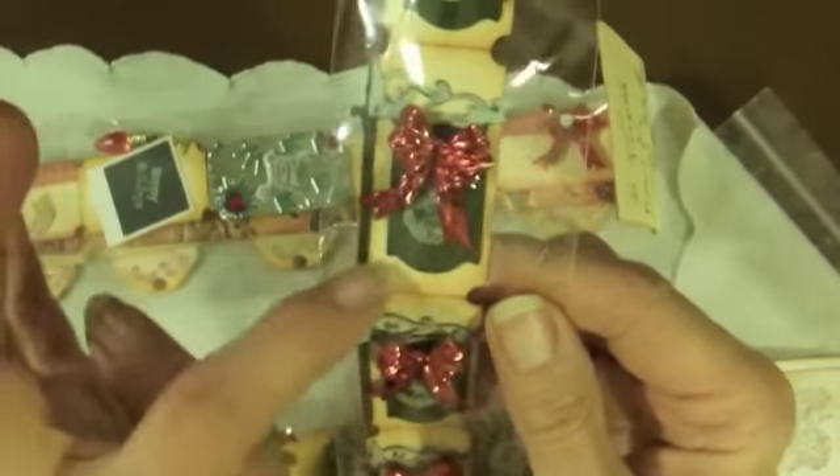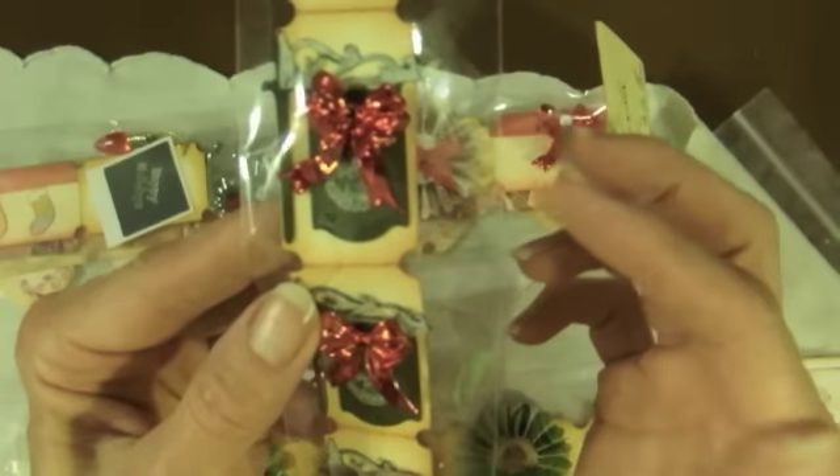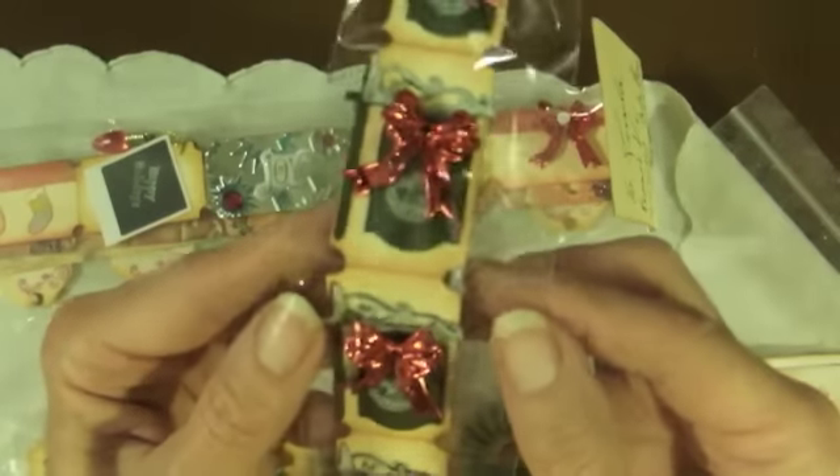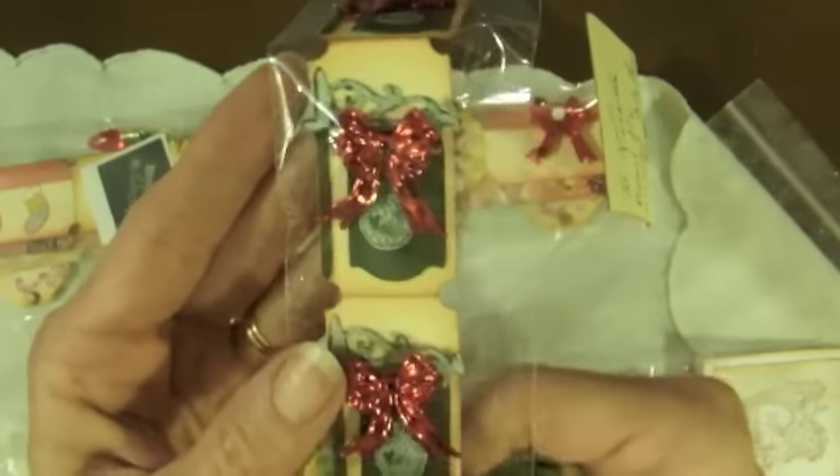These are like signs — like an old hotel would have a sign outside. Very cute. And then there's a little ornament here. Very, very cute.